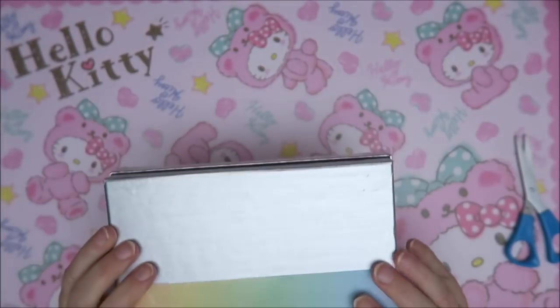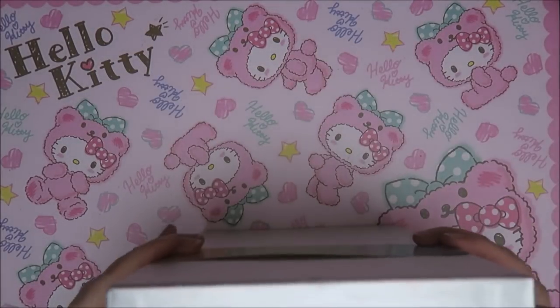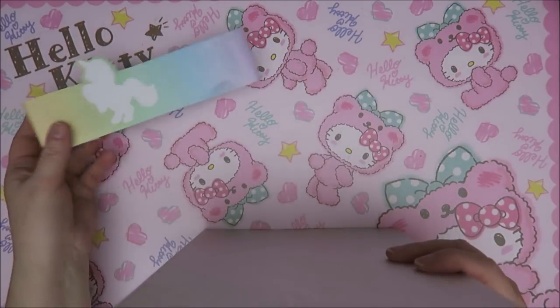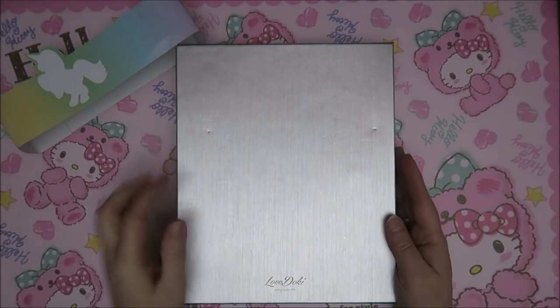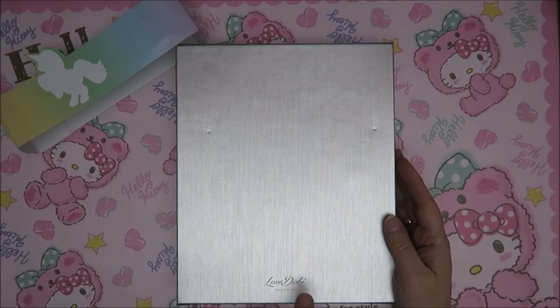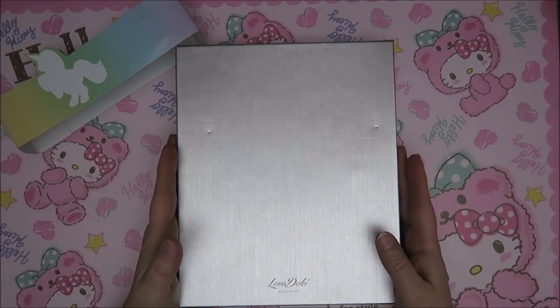Let me show you what it is. I'm just gonna open this. Oh, this looks awesome. It says Love Doki. I don't know exactly what it means. Doki Doki is the sound of a heartbeat, but well, it doesn't matter.